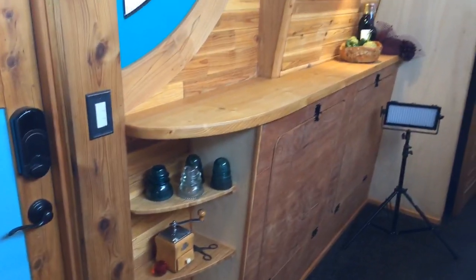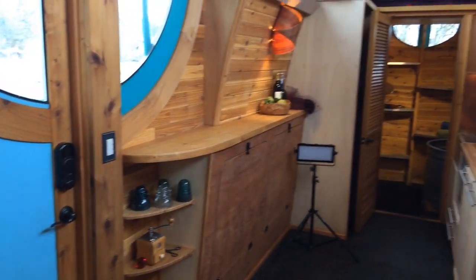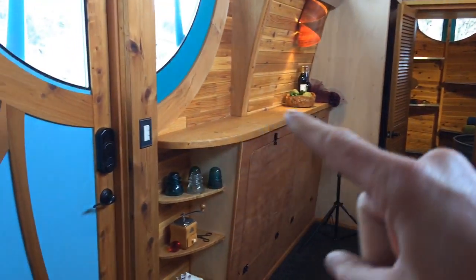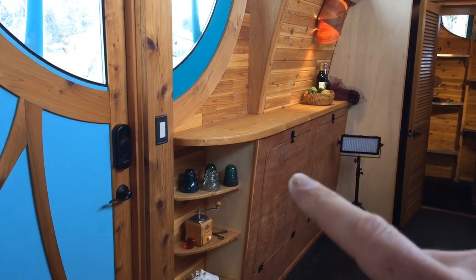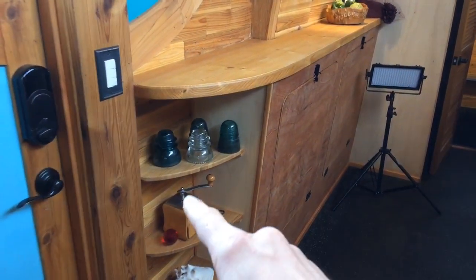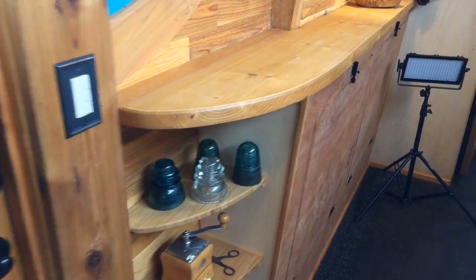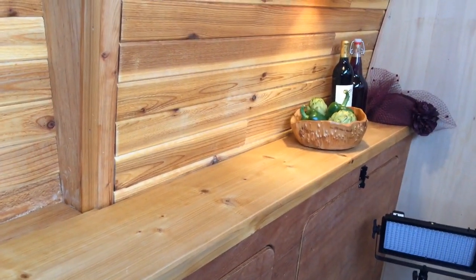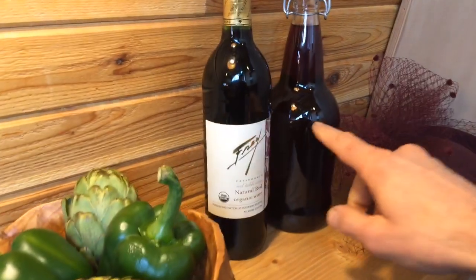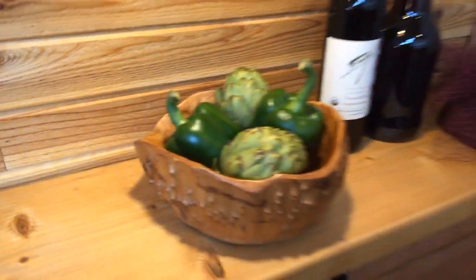Let me back up so you can see what's going on. On this side there's the kitchen, and there's this kind of bar or side table with some shelves. I just put some tchotchkes on it — more blackberry wine, green peppers — because I did a video shoot and that's apparently what you do.